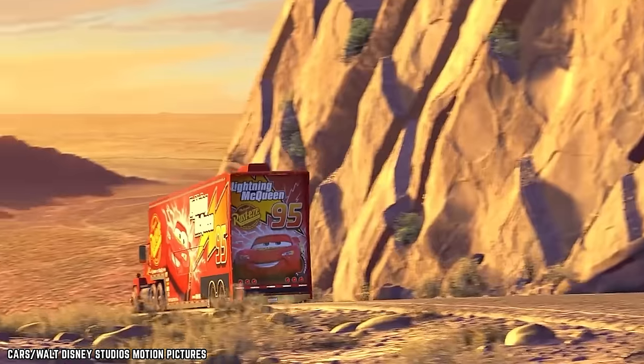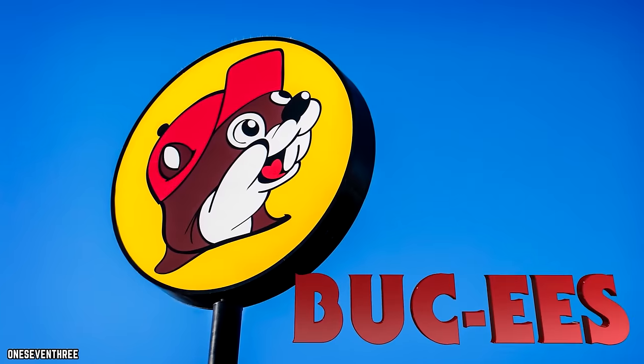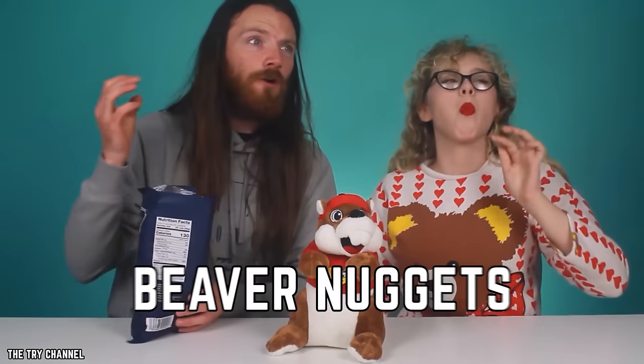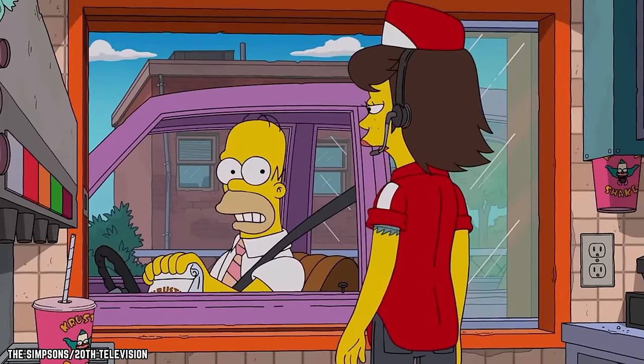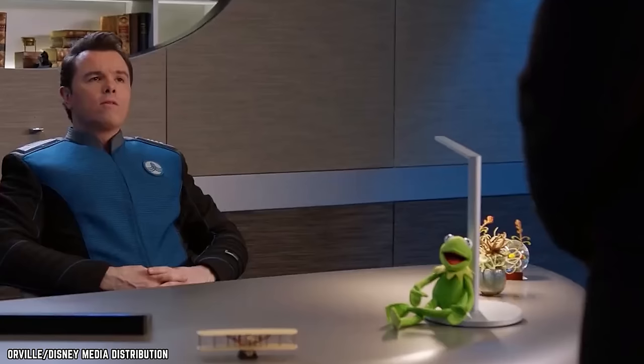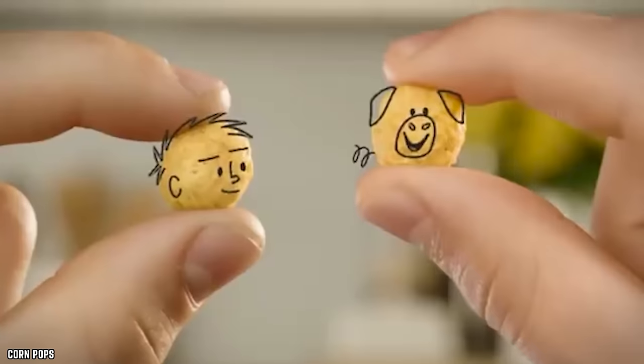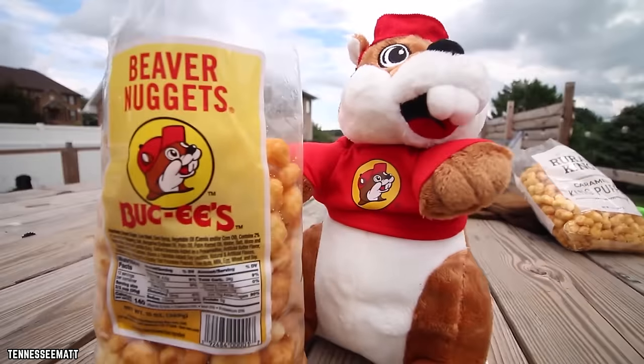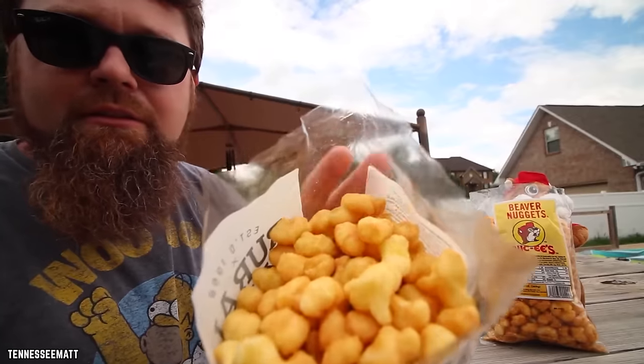Cruising down the highway in need of a snack? Look for the bucktooth smiling beaver and the top 15 foods you need to try at Bucky's. Beaver nuggets — the name may not be appetizing but the taste sure is. Bucky's beaver nuggets are by far the convenience chain's most popular snack food option. They are the ideal on-the-go snack, perfect for eating by the fistful on a long road trip. Picture corn pop cereal and cracker jacks having a baby — that scrumptious love child would be none other than Bucky's beaver nuggets: sweet and crunchy bite-sized morsels of yum. The only mistake you can make is not buying several bags, because you're going to want more than just one.